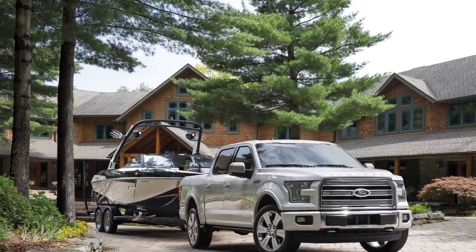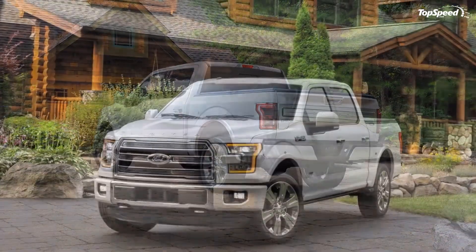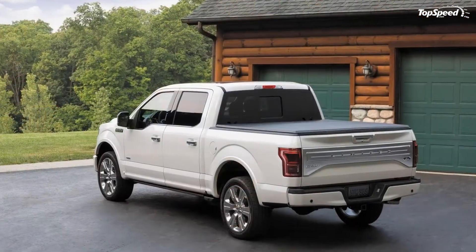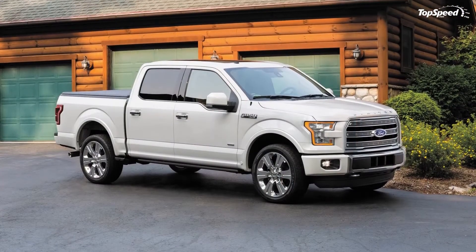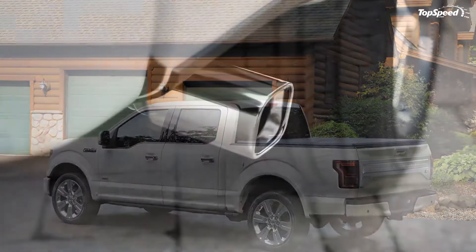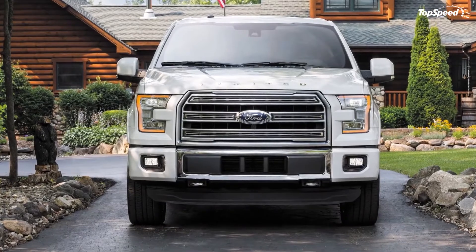The 2016 Ford F-150 Limited. The Ford F-150 has been America's best-selling truck longer than I can remember, dating all the way back to the days when trucks were all regular cabs and came fitted with vinyl seats, carbureted V-8s backed by manual transmissions, and crank windows. Now high-end trucks can easily rival a traditional luxury sedan for creature comforts and available options.